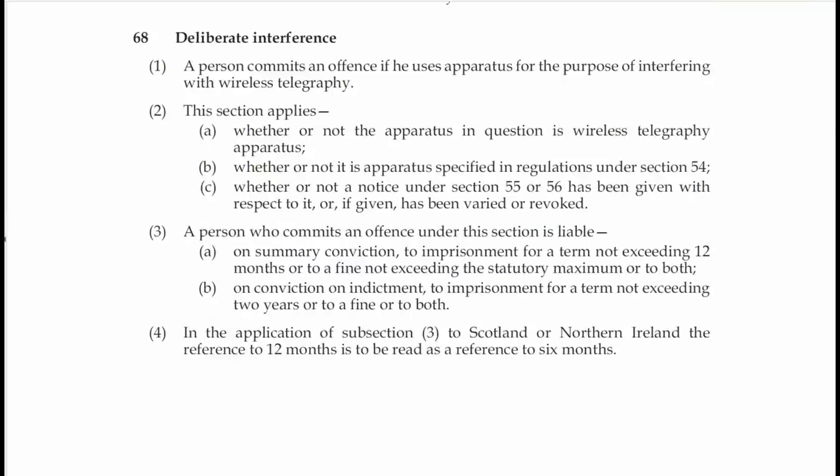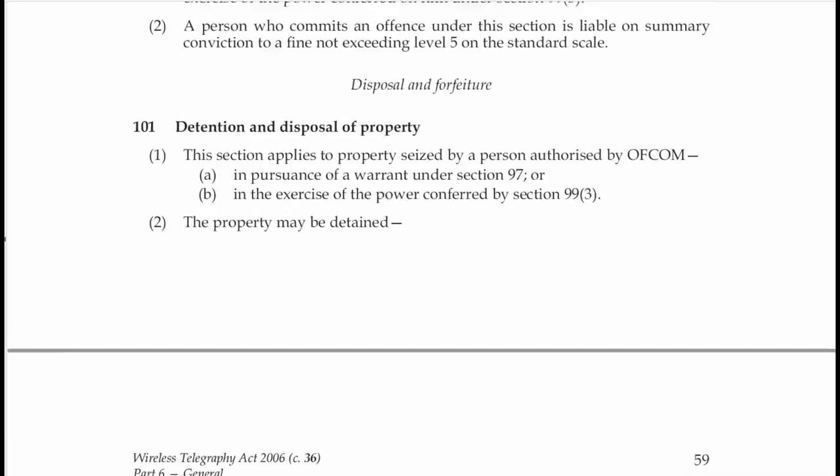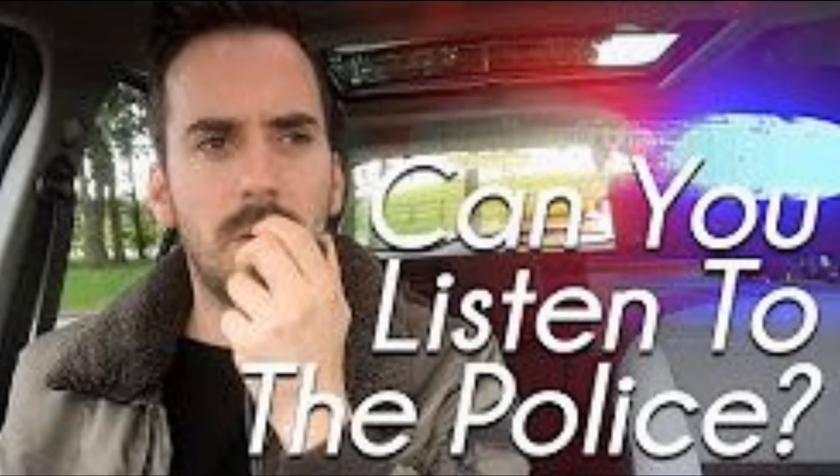In essence, in the UK at least, it is illegal to listen in to the police and any other private telecommunications for that matter. However, the Act does not cover unintended reception of police radio transmissions, which is rather the point of this video. I often get asked if it is possible to listen in to police transmissions, and until quite recently my answer has always been no. My buddy Ringway Manchester has covered this in a video and I'm going to leave a link to that in the description.